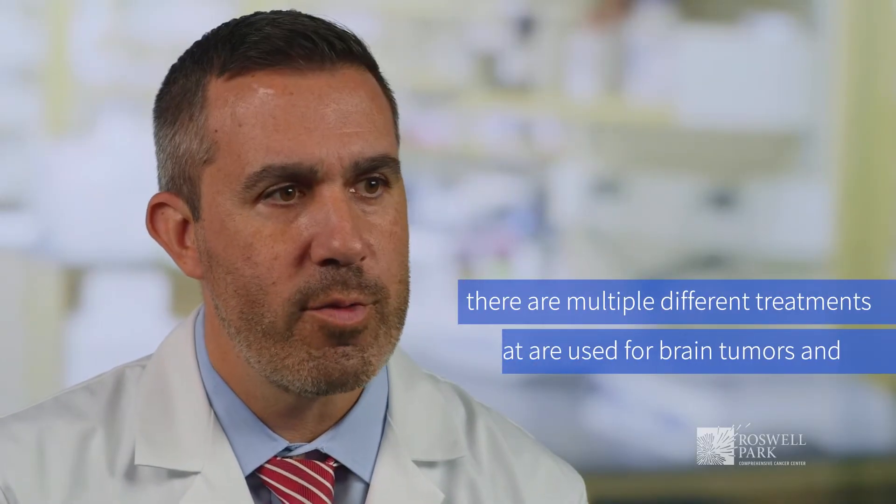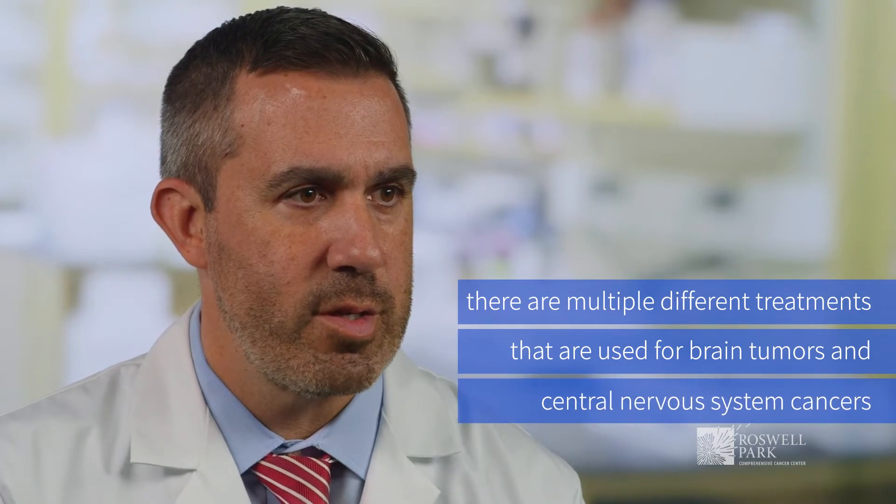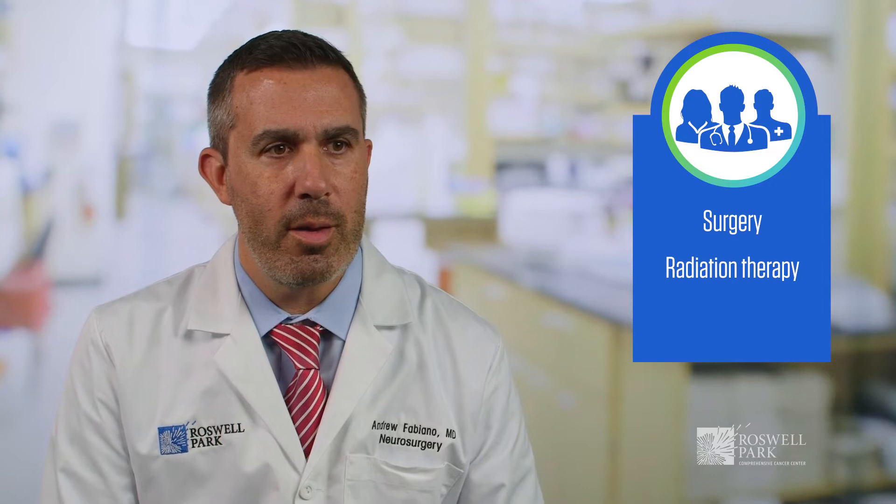There are multiple different treatments that are used for brain tumors and central nervous system cancers. Those include surgery, radiation therapy, and chemotherapy.